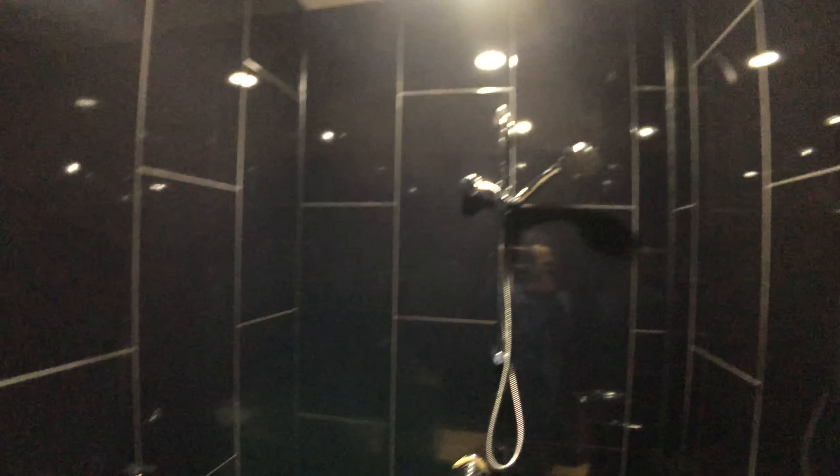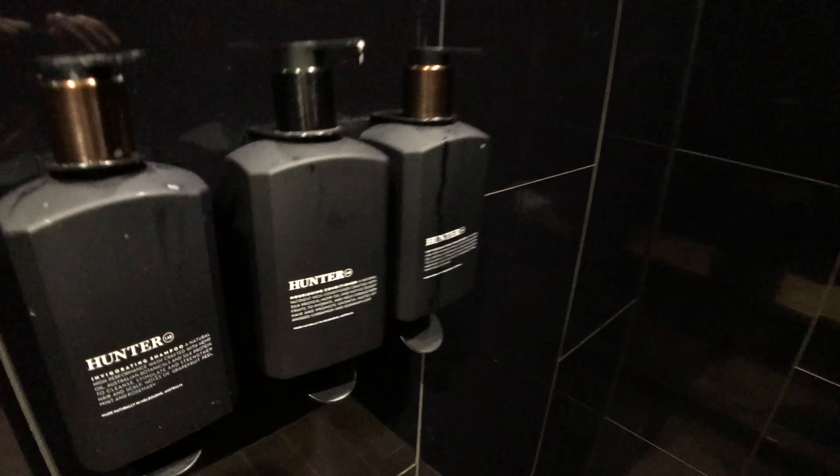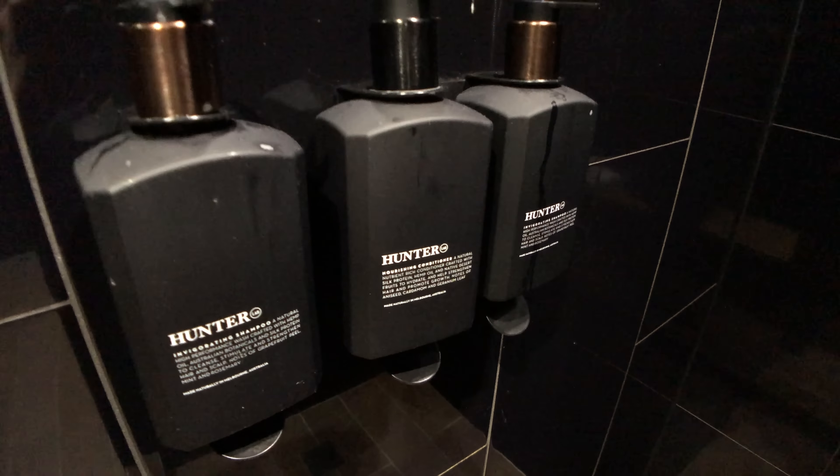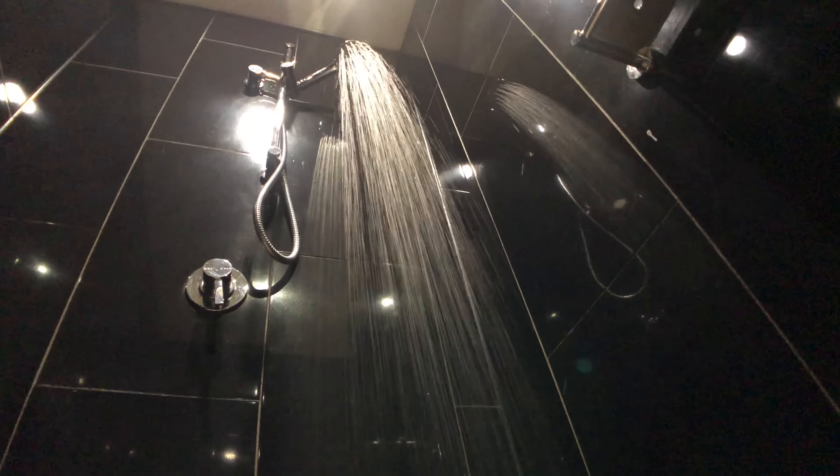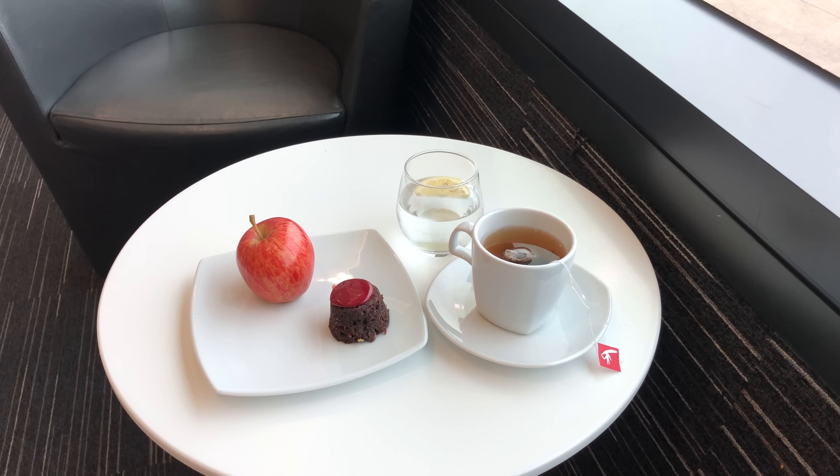During the late morning period, there's less hot food available, but there's still a reasonable selection of food, like make-your-own toasty sandwiches and salad. And as you can see here, there's many, many good alcohol options here.